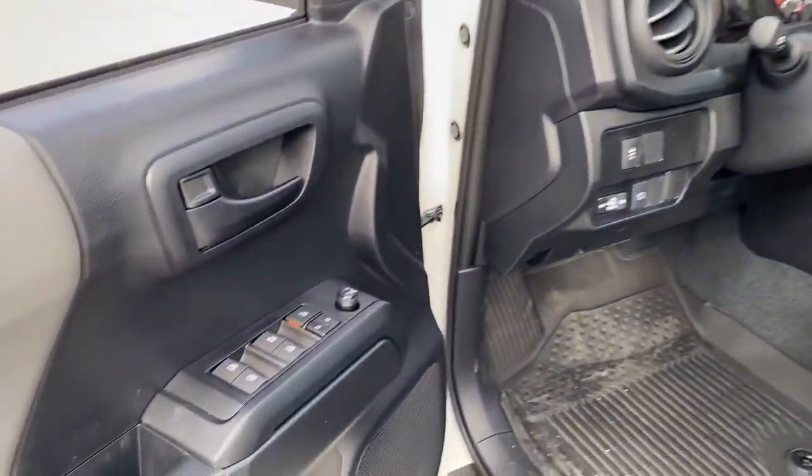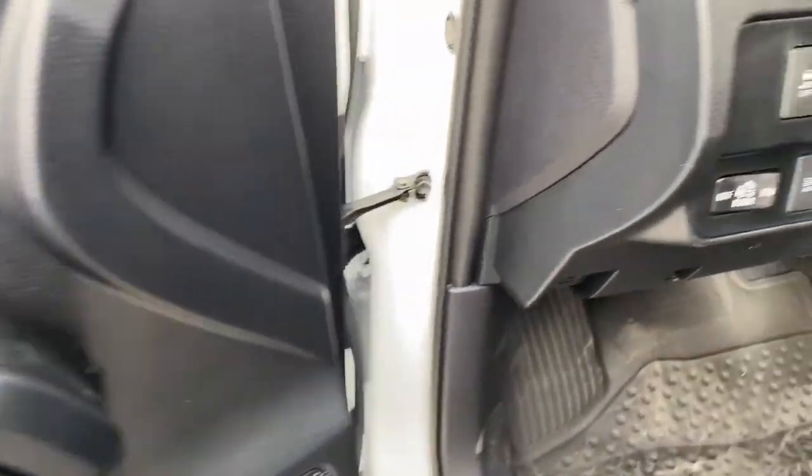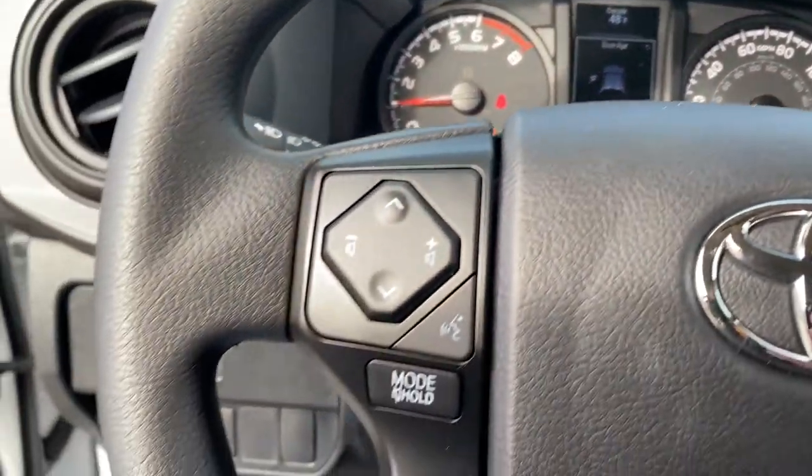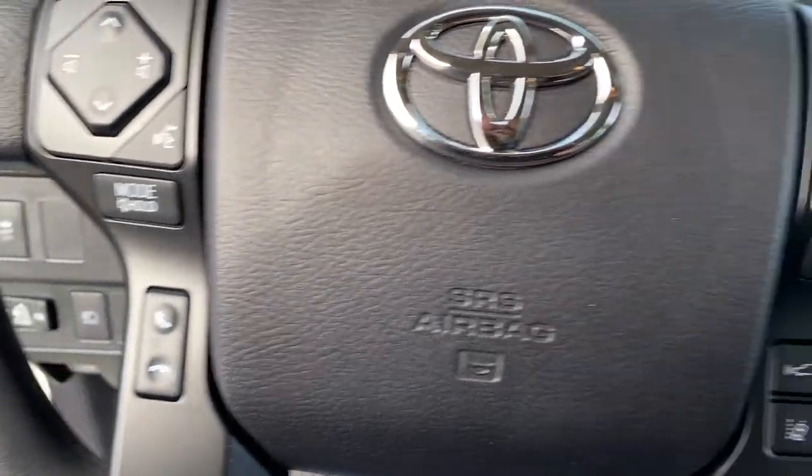The following are some of this vehicle's highlighted options: backup camera, floor mats, brake actuated limited slip differential, sliding rear window, engine immobilizer, power door locks.